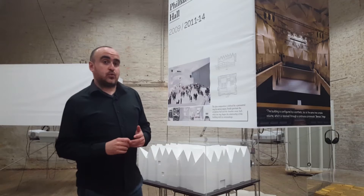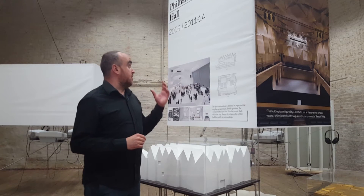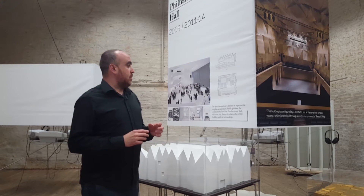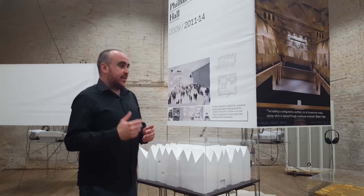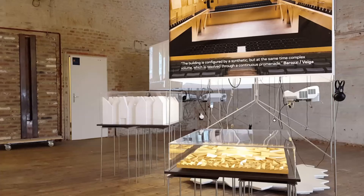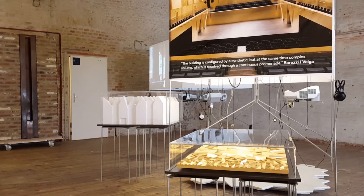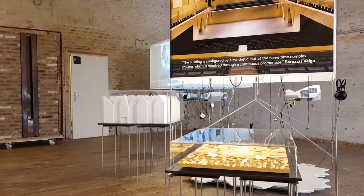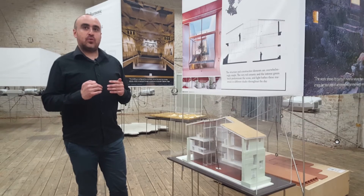The winner of the 2015 prize was the Philharmonic Hall by Barozi Vega. It is in Szczecin in Poland, and by creating an inside public space which is a white bright space, it leads people towards the golden main concert hall of this Philharmonic.